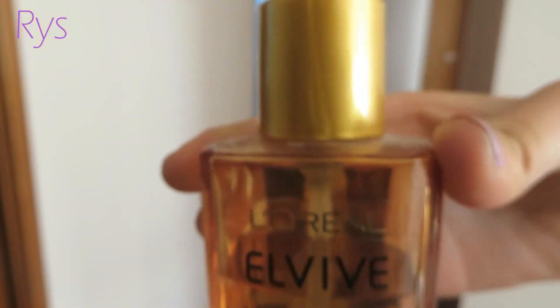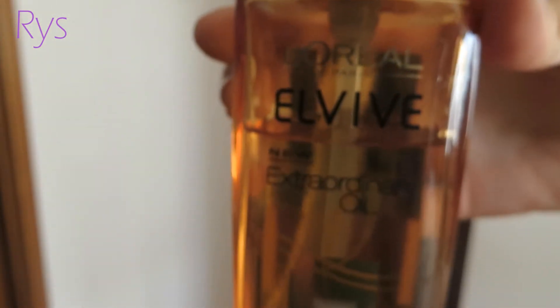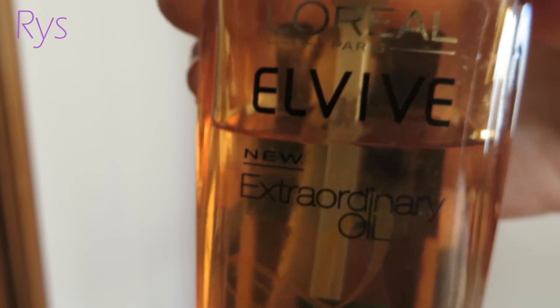This is the L'Oreal Extraordinary Oil. I put it all through my hair on the days that I do wash my hair afterwards — it just makes it softer and it smells really nice, like flowers. And you can use it on dry hair too.